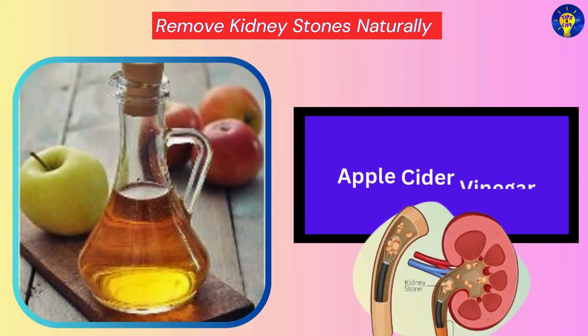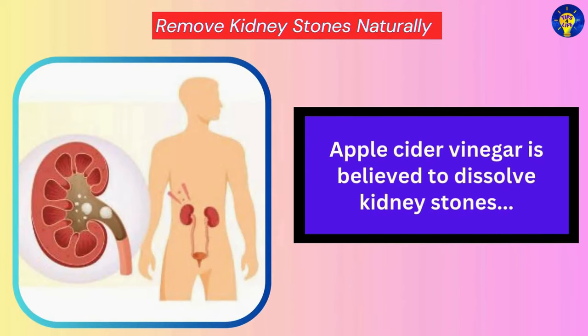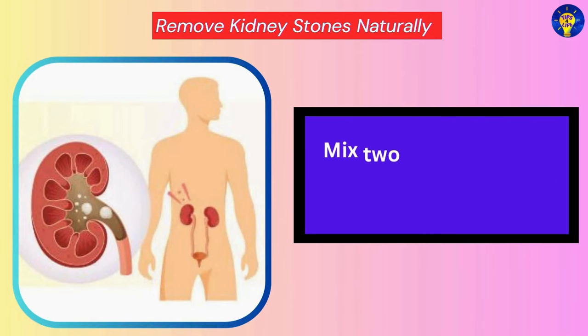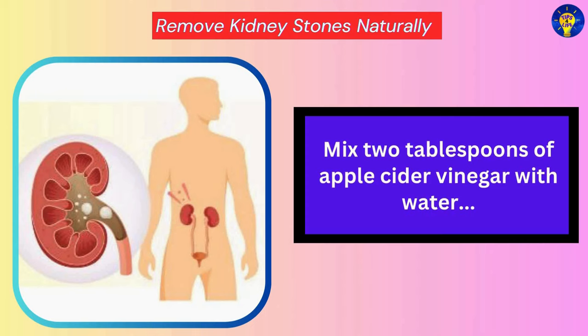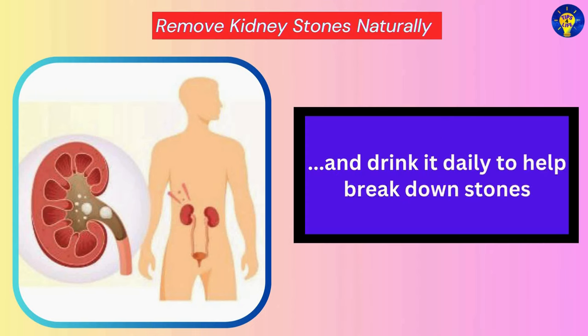Apple Cider Vinegar. Apple cider vinegar is believed to dissolve kidney stones due to its acidic nature. You can mix two tablespoons of apple cider vinegar with water and drink it daily to help break down stones.